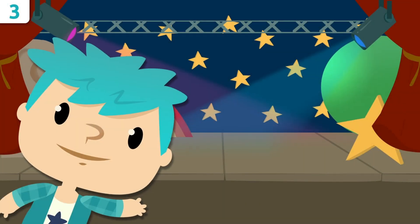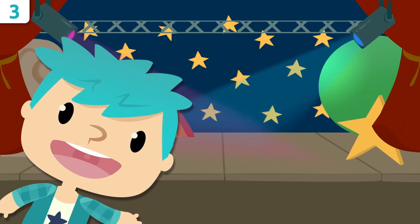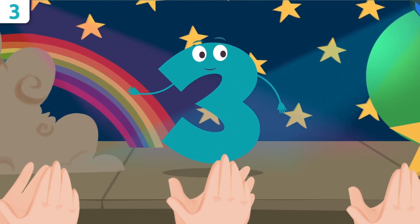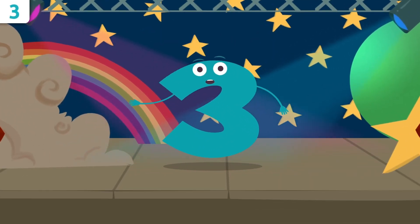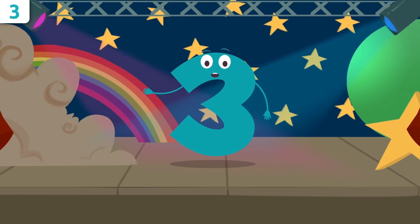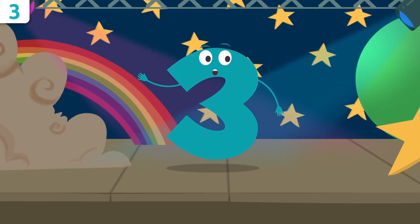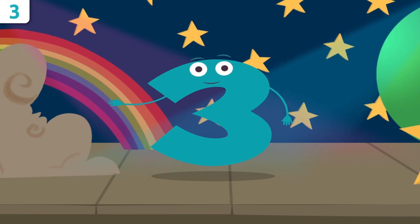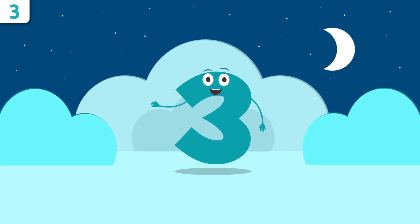Hello there, how are you friends? Ready to learn a new number? Today I'll be introducing you to number three. That's right, that's me — number three, the most beautiful number of all! Why? Because I say so! I'm here to tell you all about me. We're gonna have a great time! And don't forget, we'll be singing a song at the end.